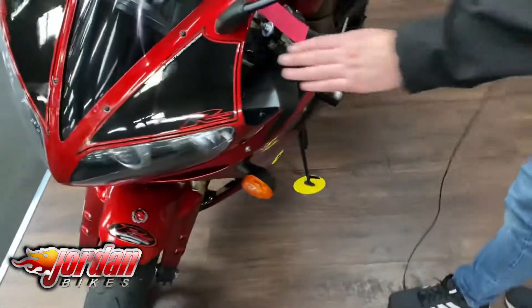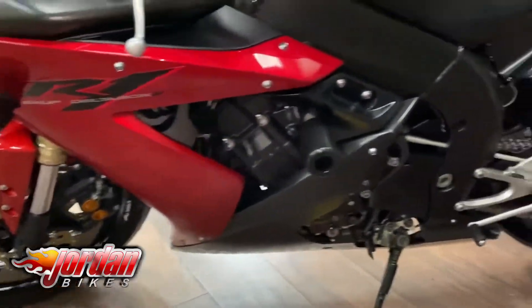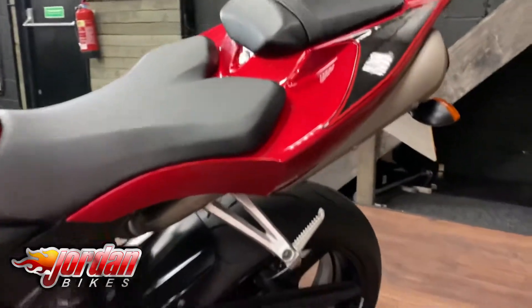The previous owner has put this motor graphics kit all over it, which looks ace front and rear, and a tank pad too. There's RNG crash protection, but for the year of the bike it's really nice and clean.